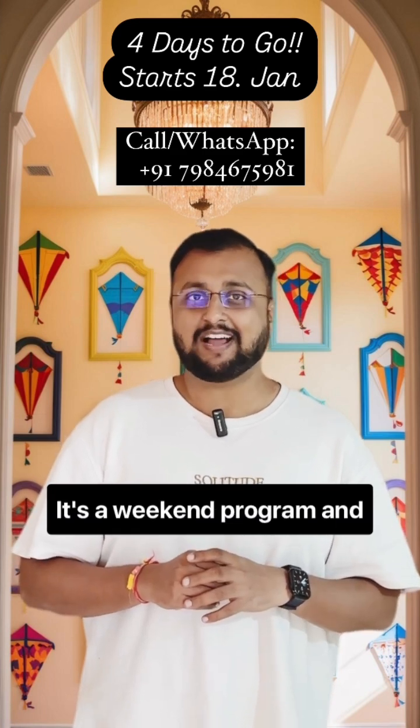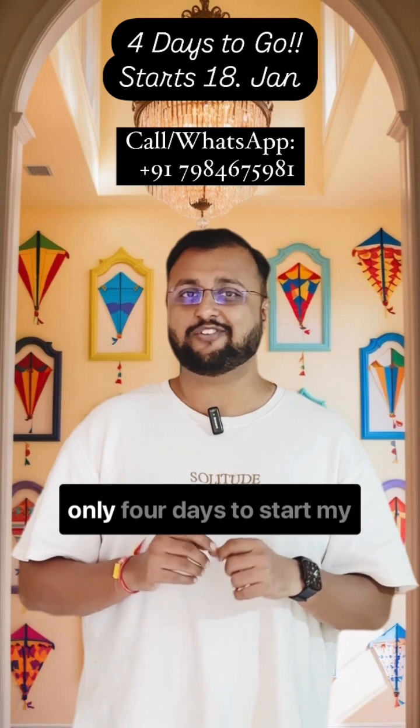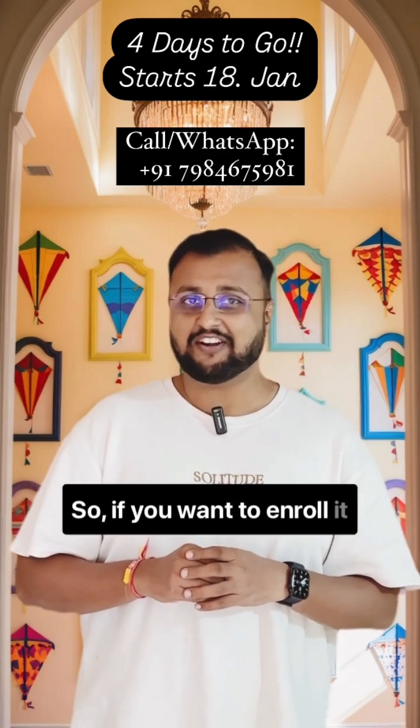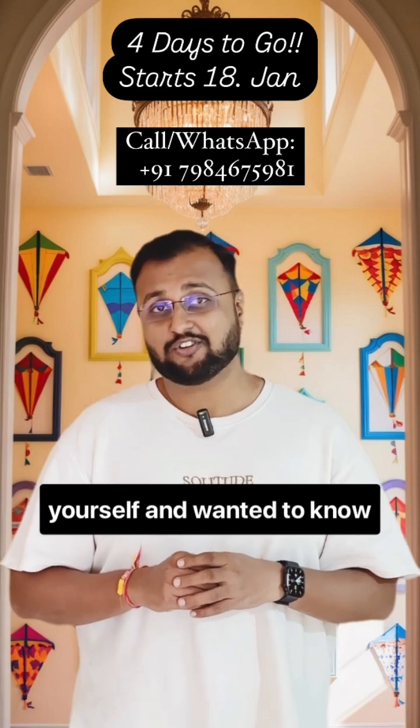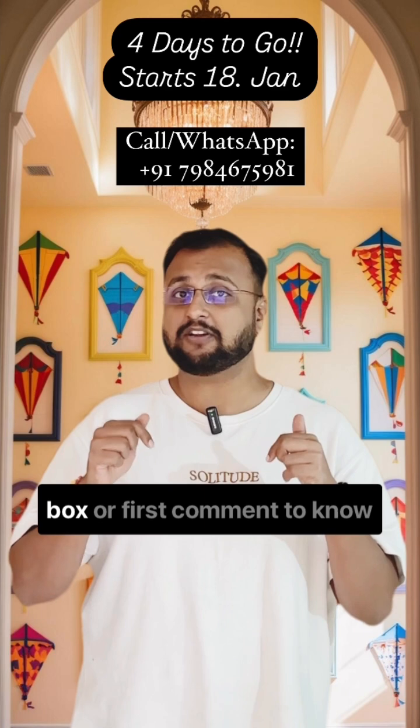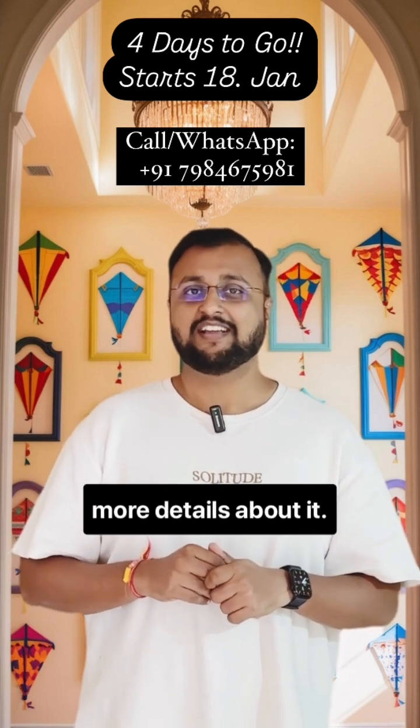It's a weekend program and it's starting from 18th January — only 4 days to start. If you want to enroll and wanted to know the full schedule, the link is available in the first story, or check out the description box or first comment to know more details about it.